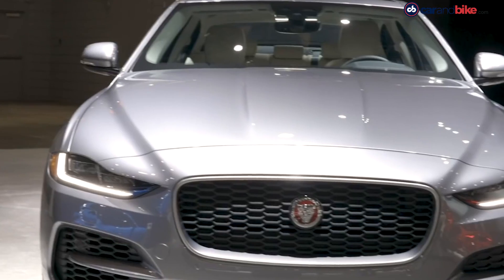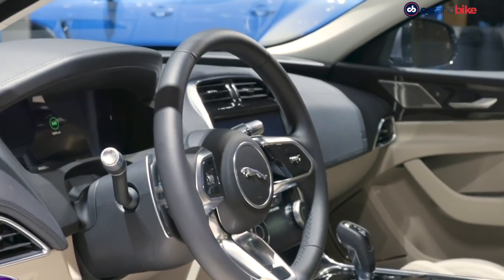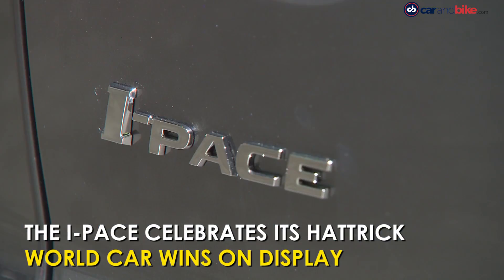Jaguar Land Rover may have brought its XE sedan to New York with an updated interior, but the stand clearly belongs to the triple winner — the I-PACE.